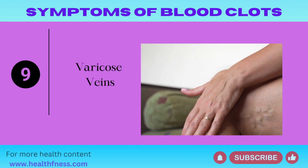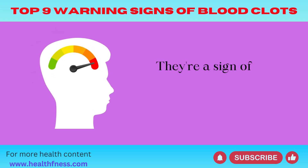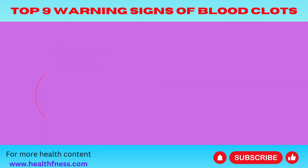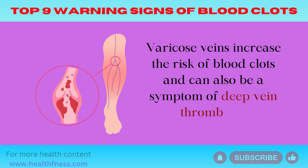Symptom 9: Varicose Veins. These are visible veins on your legs that may appear blue and twisted. They're a sign of poor circulation, often due to high estrogen levels. Varicose veins increase the risk of blood clots and can also be a symptom of deep vein thrombosis.